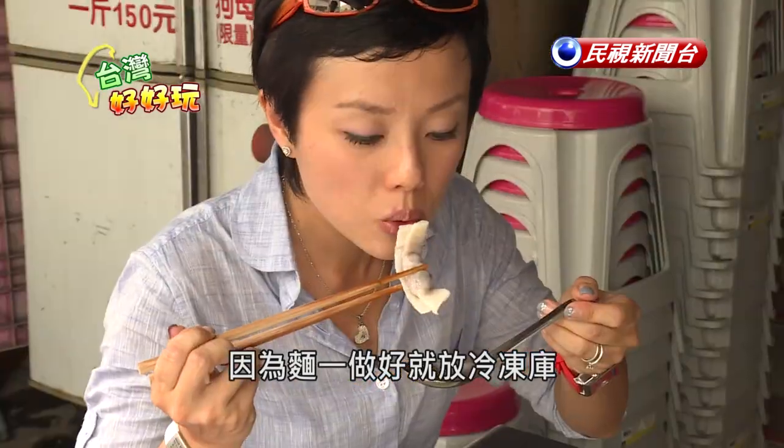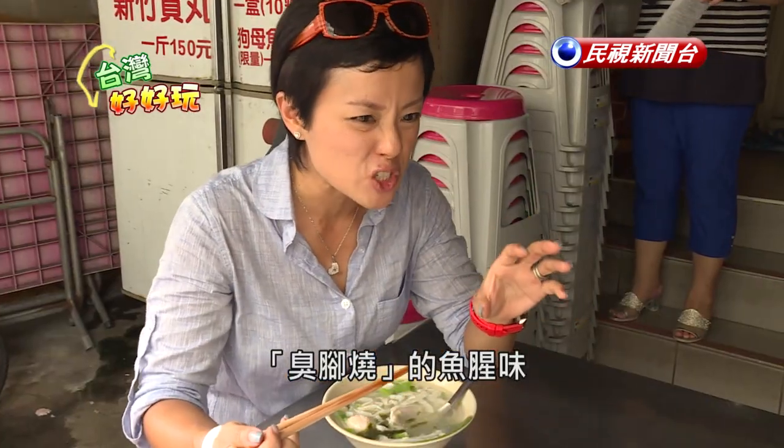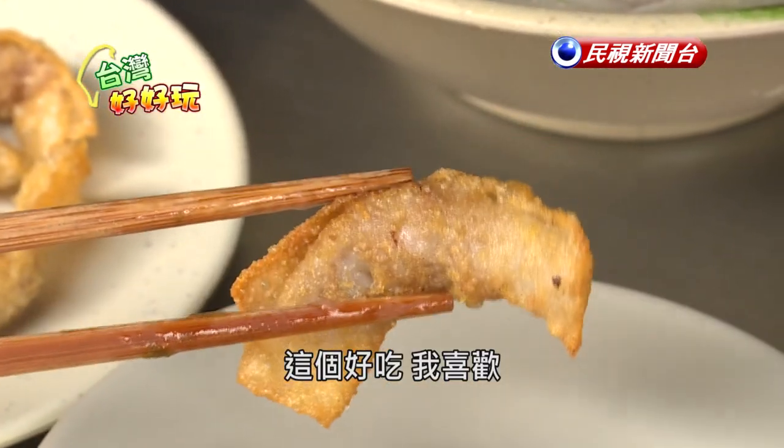Right after they're made, they're put in the freezer. There isn't that overpowering fishy smell that reminds me of stinky socks. This is my kind of good. I like it.